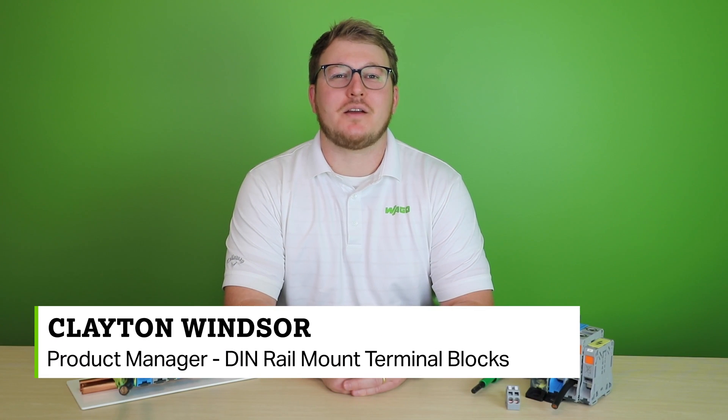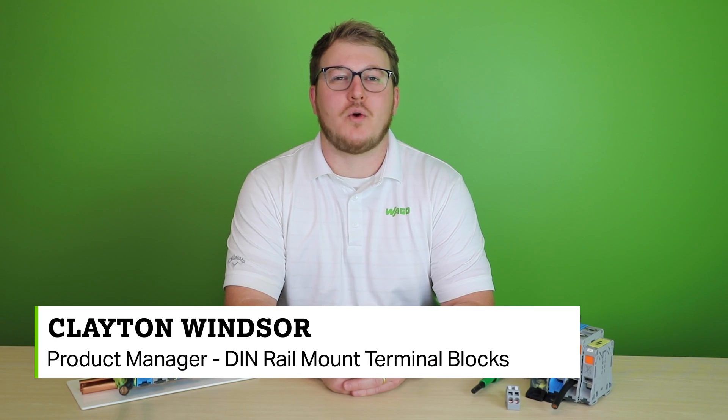Hello, my name is Clayton Windsor, Product Manager for Rail Mount Terminal Blocks here at WAGO Corporation. Welcome to another Product Manager Minute.